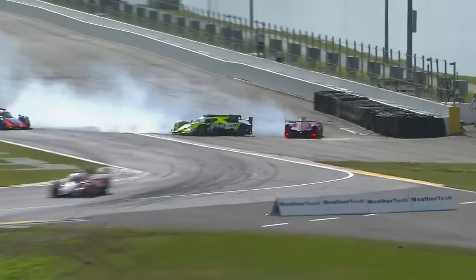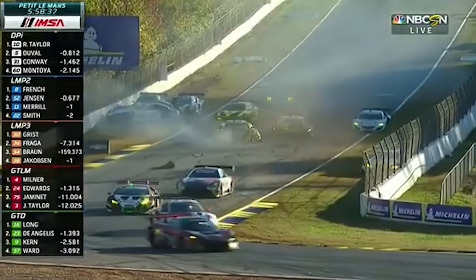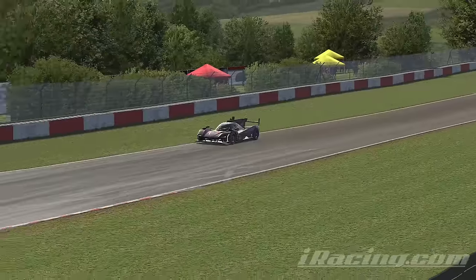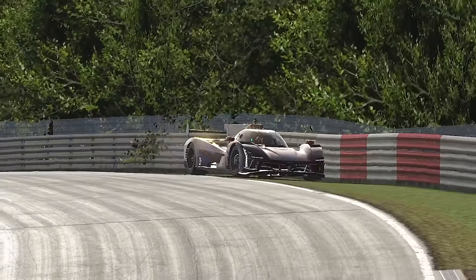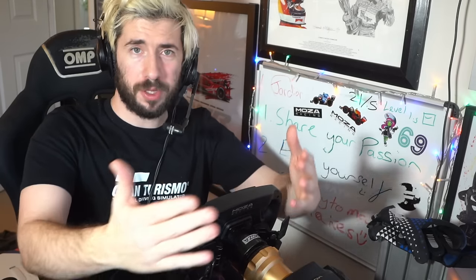And this series is multi-class - there are three different classes: GTP, LMP2 and GT3. All very fast cars in their own right, but when you put them together on a circuit and mix them all up it becomes a little bit of a fuster cluck. So it's time to introduce you to my personal vessel for that - this is the Cadillac V Series R. Extremely fast and not at all suited for this circuit.